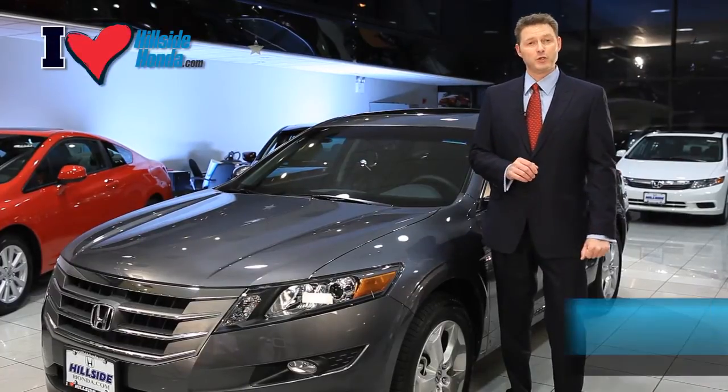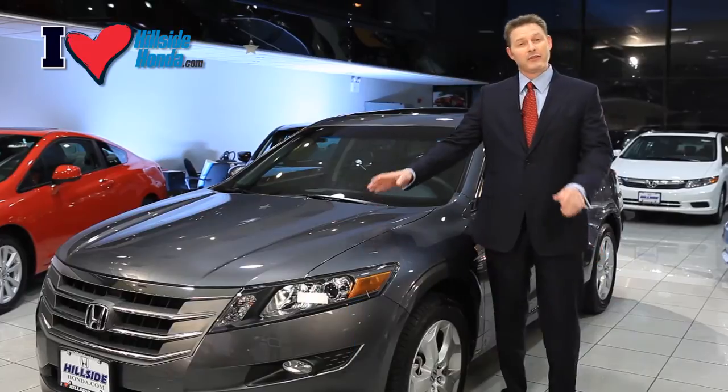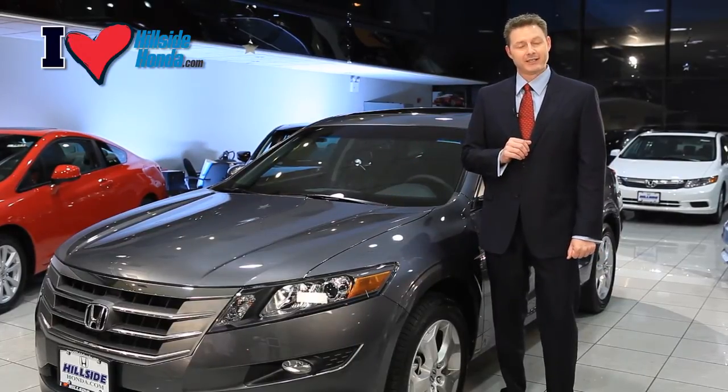Introducing our top-of-the-line, most powerful, fully loaded Honda Crosstour. The front of the vehicle has a bold, aggressive stance, while remaining aerodynamic and stylish.